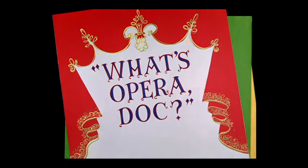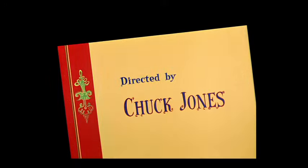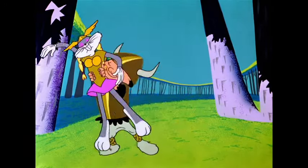What's Opera Doc was released on July 6, 1957. Needless to say, this one was across the board — Golden Collection Volume 2 (should have been on Volume 1, but I digress), Platinum Volume 1, and The Essential Bugs Bunny. They weren't going to get away with leaving this one off.